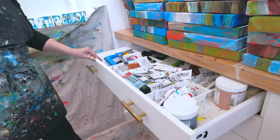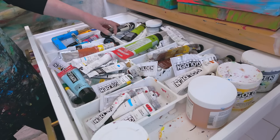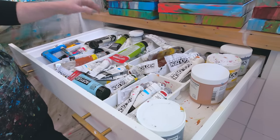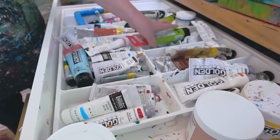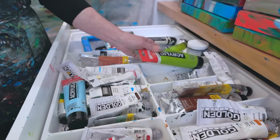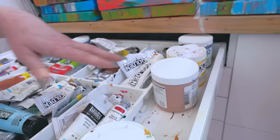Here are my storage drawers. This is where I keep my acrylic paint. I'm an acrylic painter and I use a variety of different paints — I use Golden, I use Liquitex, and sometimes I use Amsterdam for how thin it is and how slippery it is. I go from tubes to tubs.